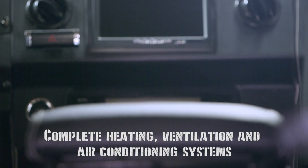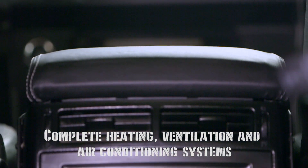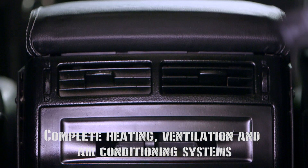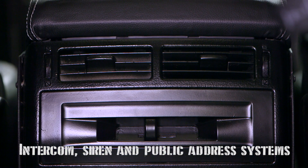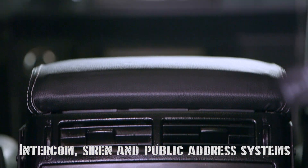Every Stratton is fitted with ultra-efficient heating, ventilation and air conditioning systems, an intercom system, a siren, a public address system, and is capable of operating in all kinds of temperatures.